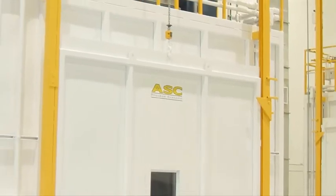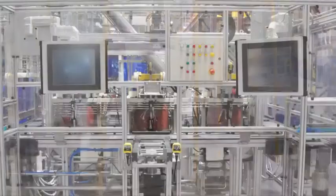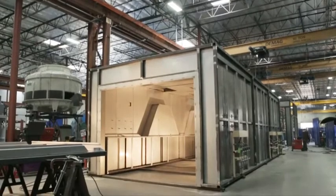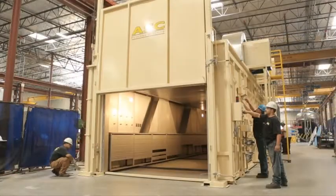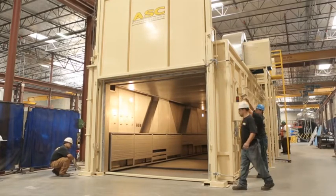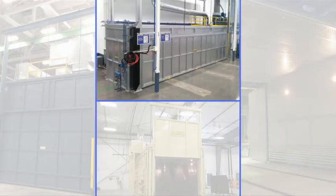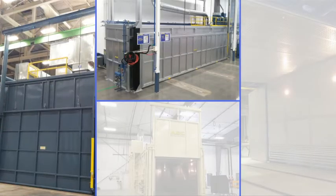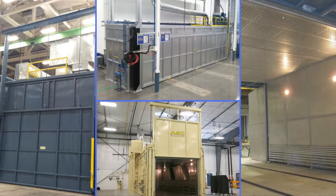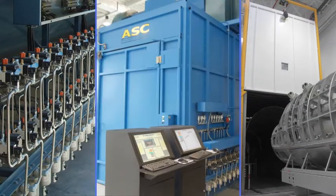In addition to autoclaves, ASC offers a variety of other products, such as composite ovens and custom process equipment. Although there are hundreds of companies that build ovens, only ASC can design and deliver a custom composite curing oven with the features, capabilities, and reliability that the aerospace composite industry demands. The benefits of an ASC oven include heavy-duty construction that is virtually leak-free, high airflow, an aerospace-grade vacuum system, and the composite industry's leading processing control system and software, CPC.